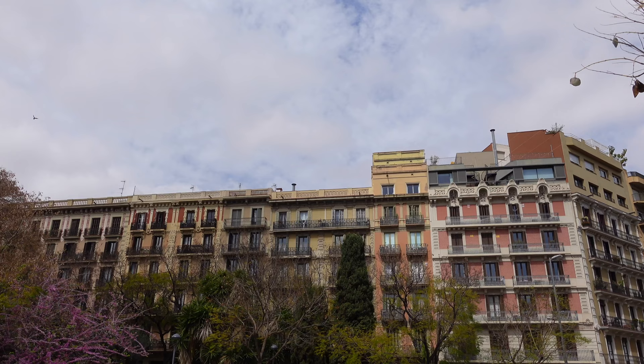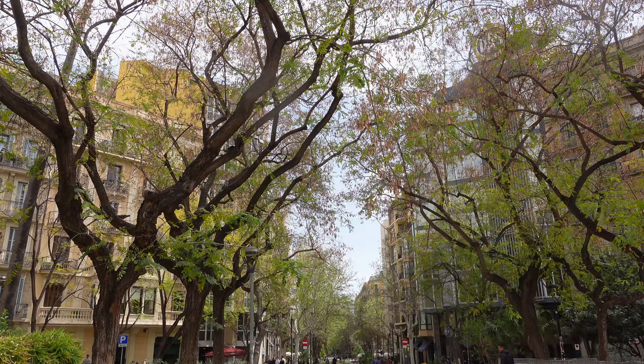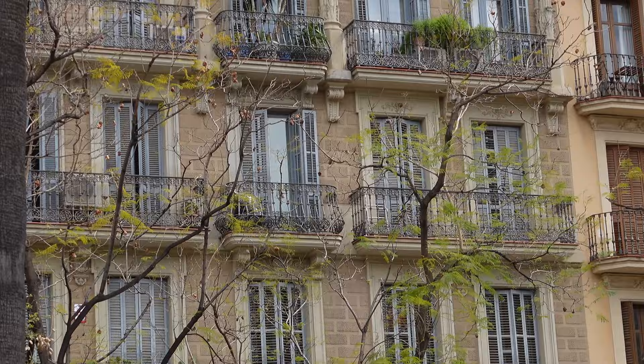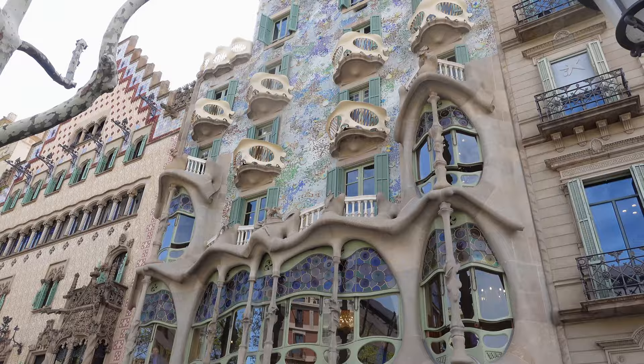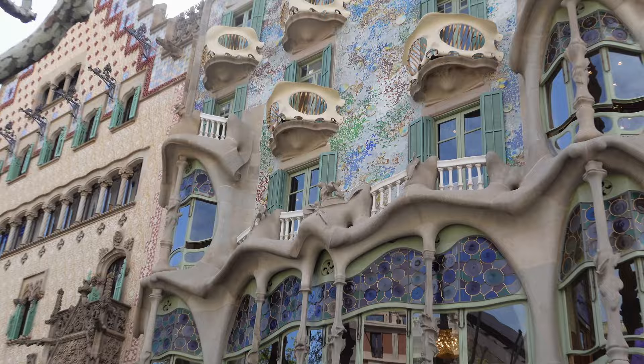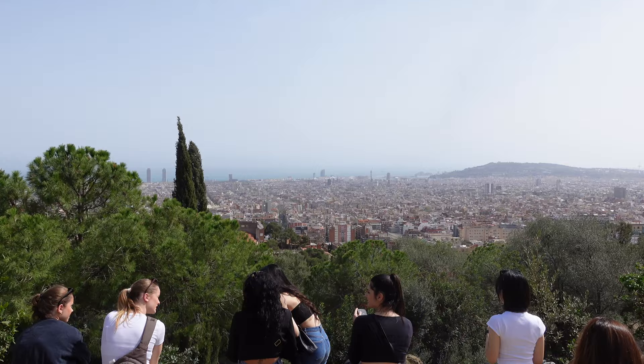On the second day we wanted to head up to Park Güell — I'm not sure how you pronounce it. But it was Easter Friday, which we obviously didn't take into consideration. We headed all the way up there and the tickets were sold out. But you can still go up — there's a free area you can access, and we headed up there and still had a really nice view of the city.